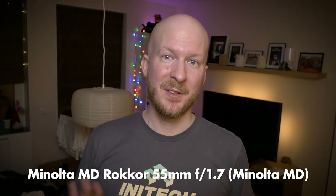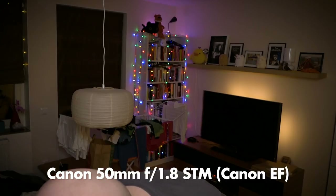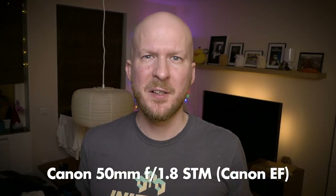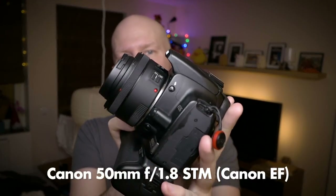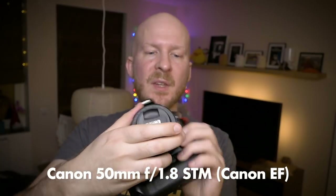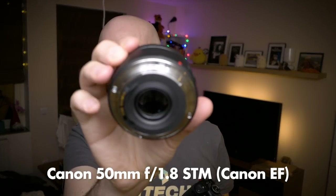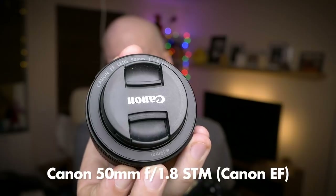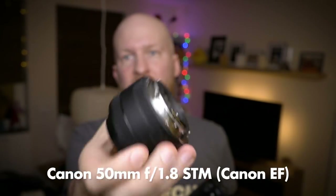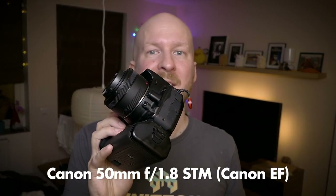If you want the best value for money cheapest possible 50-ish millimeter lens and you don't care about autofocus, this one is really really great. But if you do care about autofocus and need a very cheap but still good 50mm lens, I would recommend the nifty 50 from Canon — the Canon 50mm f/1.8 STM — which currently sits on my 400D. Most of you probably know about it, but it's such great value for money: very sharp at most apertures, very cheap, lightweight, small, and fast autofocus.